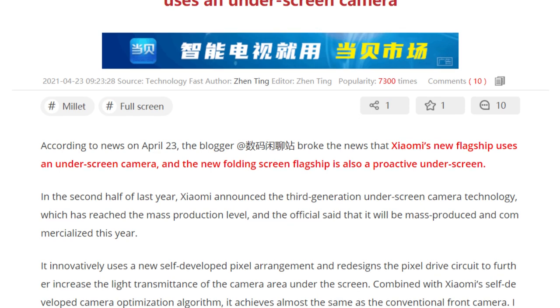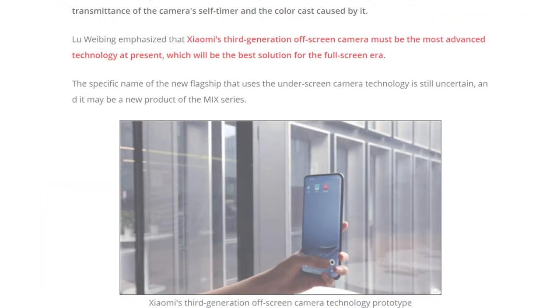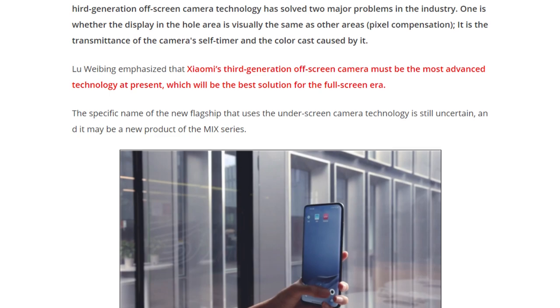A few months ago Xiaomi also teased that it had launched a phone with under-display cameras after making significant advancement with the tech. However, we heard nothing from the company after that.